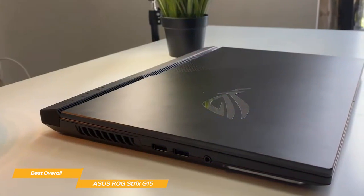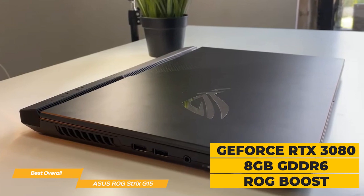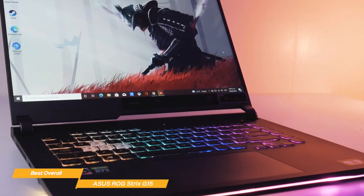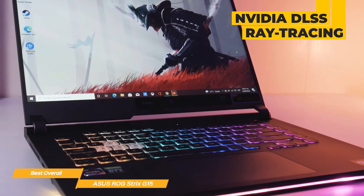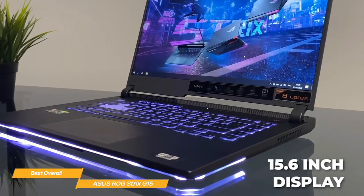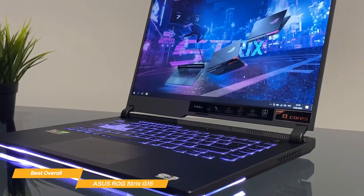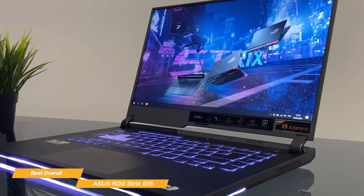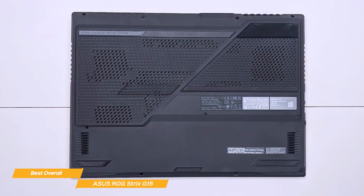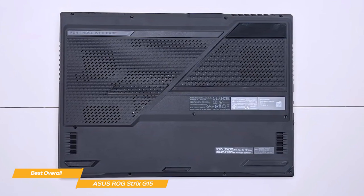The G15 graphics are also awesome, with the NVIDIA GeForce RTX 3080 card, including 8GB GDDR6 at 150W with ROG Boost, plus features like NVIDIA DLSS and ray tracing for an amazing immersive experience. The 15.6-inch display is another standout feature — it's a full HD IPS panel with a 300Hz refresh rate, so you'll enjoy smooth, stutter-free visuals while gaming. There's also 1TB NVMe M.2 SSD storage so all your games load very fast.